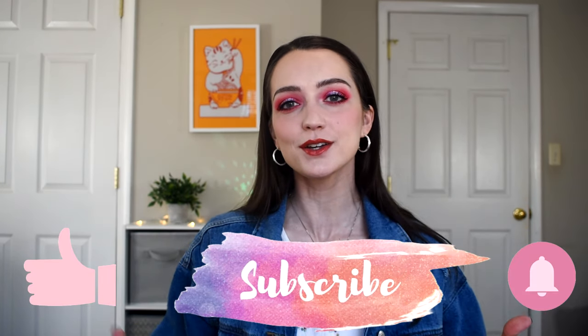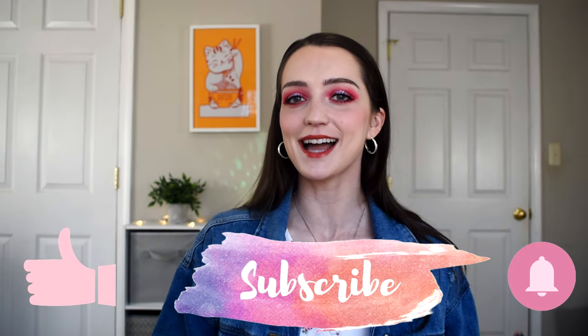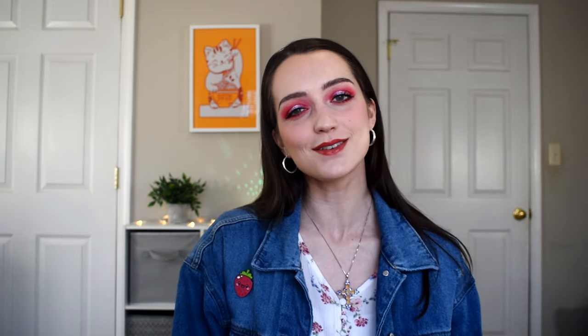Don't forget to subscribe if you like beauty and makeup. I do a ton of that here on my channel, so I would love to have you back. Don't forget to hit that subscribe button and click on the little bell so you can be notified of all my future uploads. And without further ado, let's go ahead and get to talking about all of these tinted lip balms.